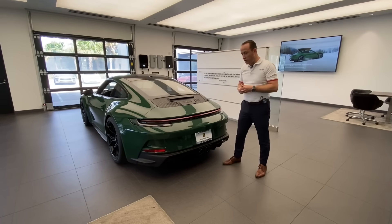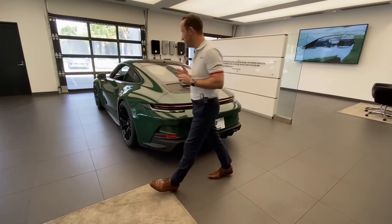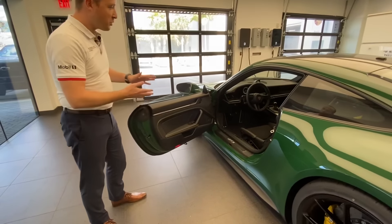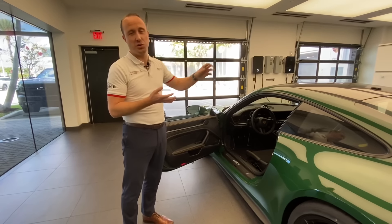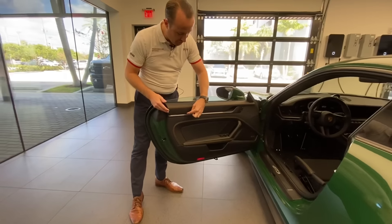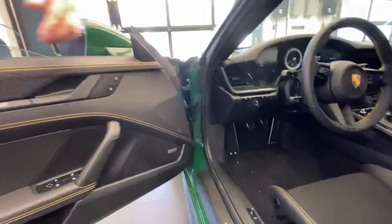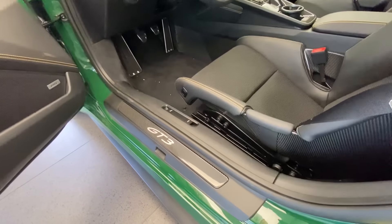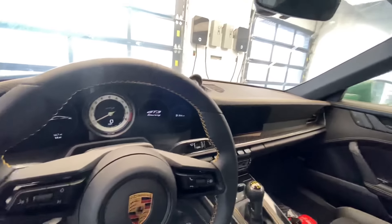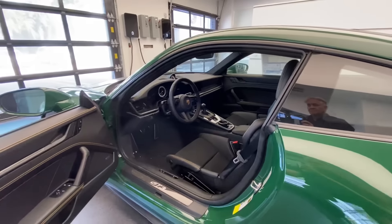That covers most of the exterior details — what a spectacular car. Now let's head inside. The interior has more special features from the Porsche Exclusive Manufacture department. Starting with additional carbon fiber: we already know the roof is carbon fiber, but we also have a strip of gloss carbon fiber trim in the door panel, which continues into the side sill — featuring the beautiful GT3 model designation in gloss carbon fiber. More carbon fiber is applied in the dashboard, running from the left of the steering wheel all the way across to the right. And then of course there are the lightweight carbon fiber bucket seats — the seat shell is completely made out of carbon fiber.